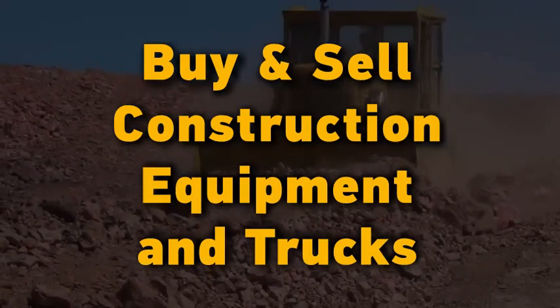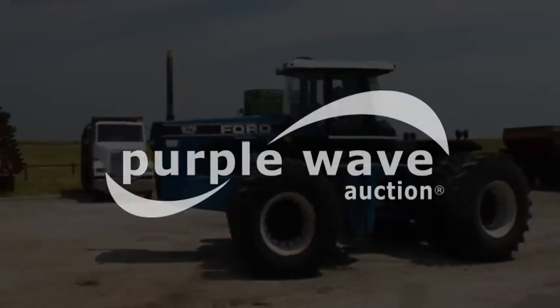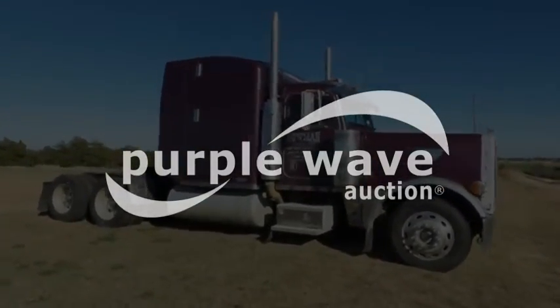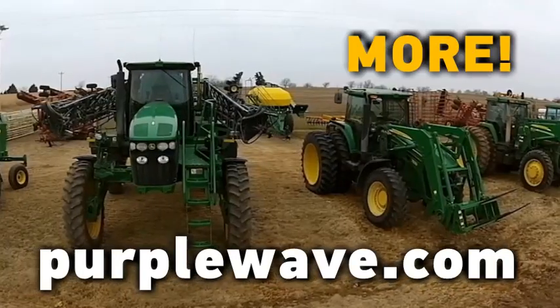If you're buying or selling used construction equipment and trucks, look no further than PurpleWave.com. We offer a wide selection of skid steers, dozers, loaders, backhoes, trucks, and much more.